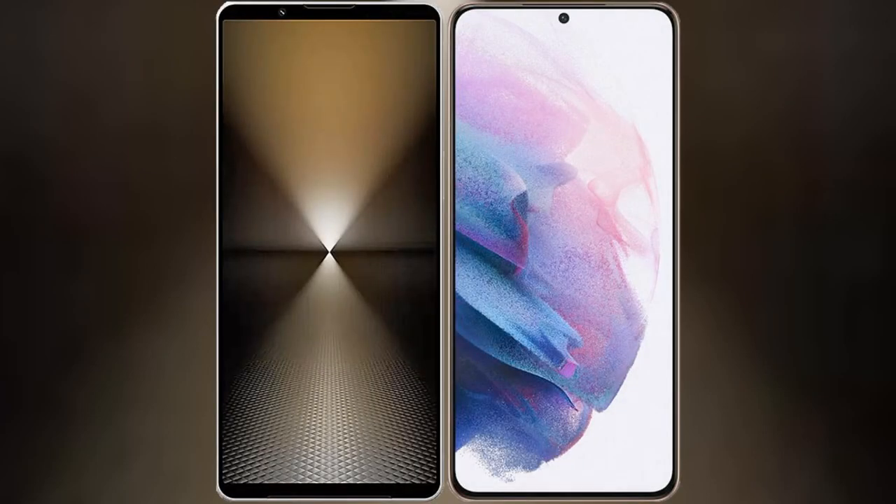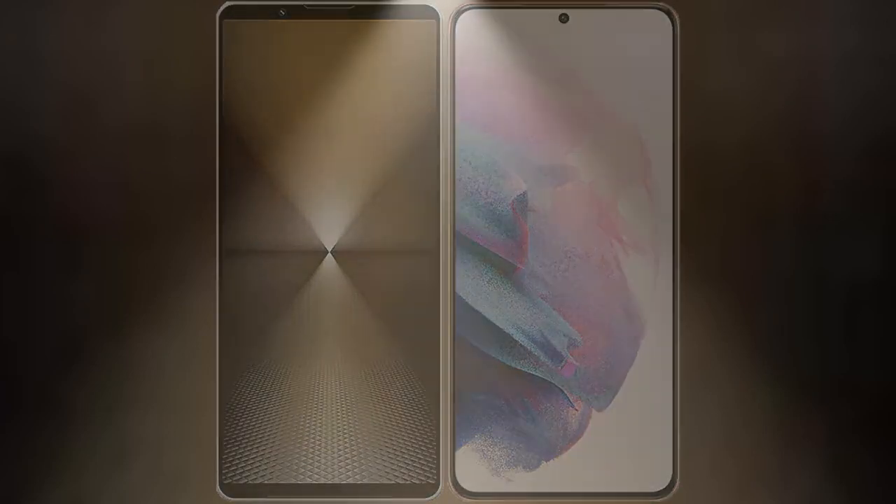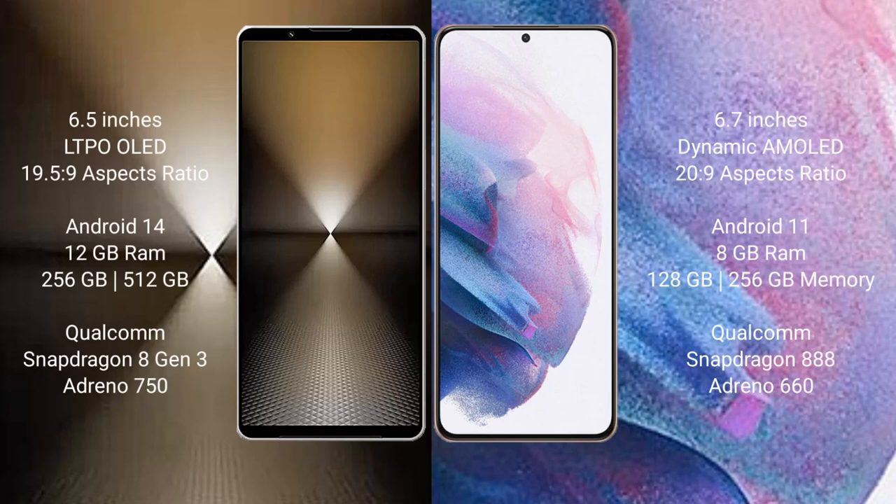I will compare the new Sony Xperia 1 Mark 6 with Samsung Galaxy S21 Plus. Sony Xperia 1 Mark 6 comes with a 6.5-inch LTPO OLED display and aspect ratio 19.5:9. Samsung Galaxy S21 Plus has a 6.7-inch Dynamic AMOLED display and aspect ratio 20:9.